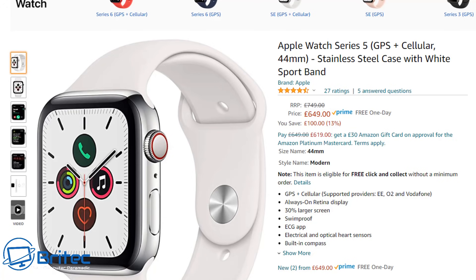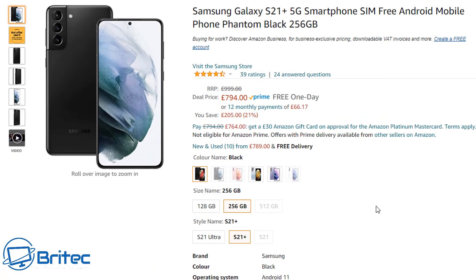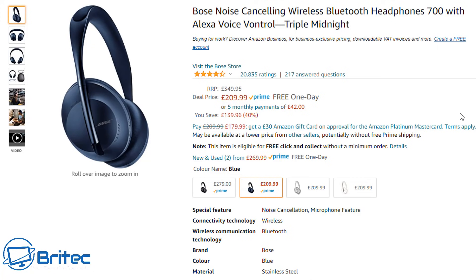Next up is the Samsung Galaxy S21 Plus, a 5G sim-free Android smartphone in Phantom Black with 256GB internal storage at £794 — pretty cheap compared to its normal £1,000+ price tag. Amazon also has offers on earbuds and other Samsung accessories, so check out their listings for even more savings.